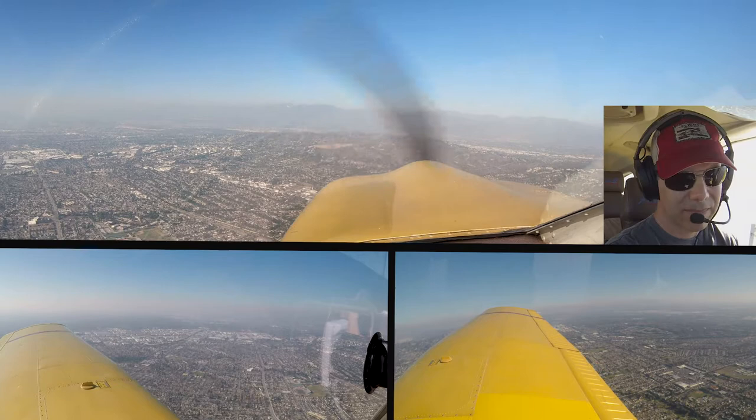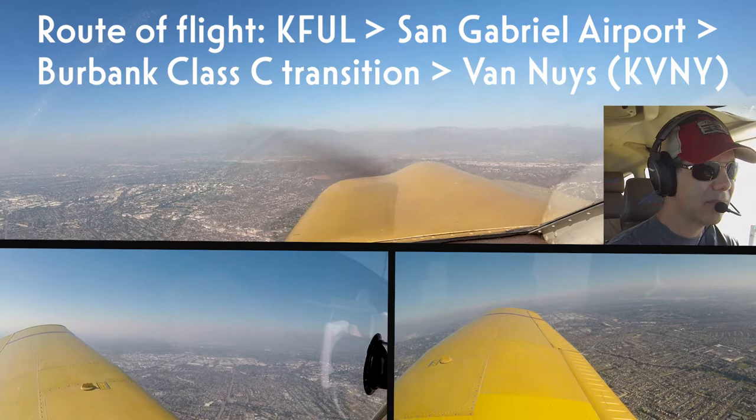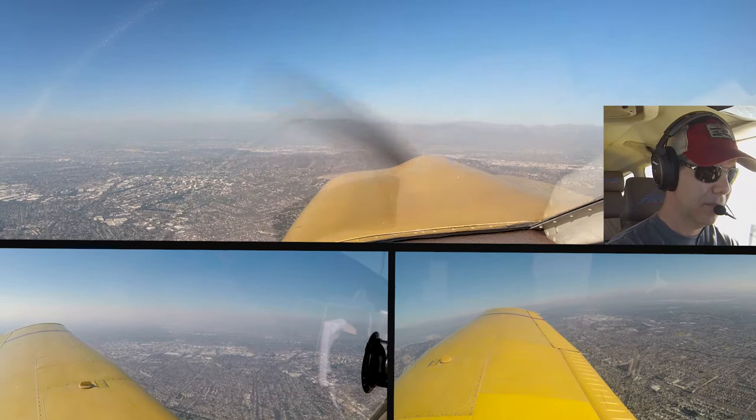Atlas 3523, 2,000, established. 130 Juliet Mike, remain outside of the airspace, verify altitude. Passing through 2,700 feet and we'll stay outside of the Bravo, 0 Juliet Mike.